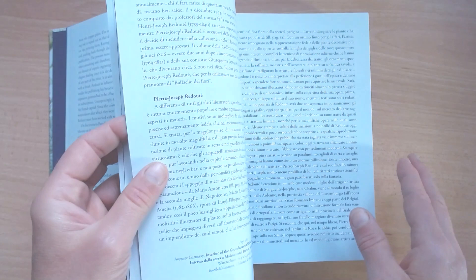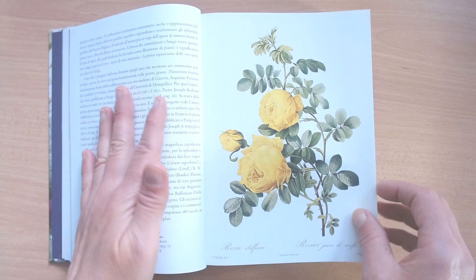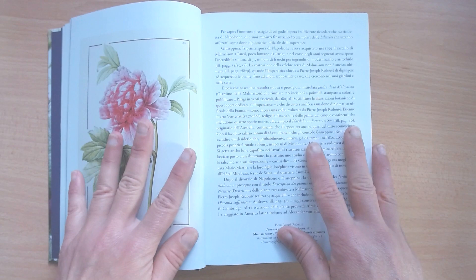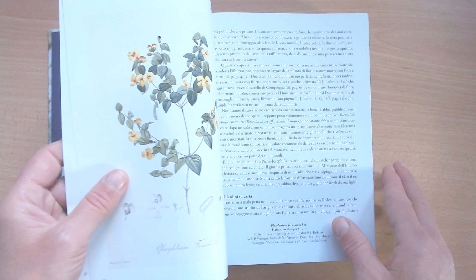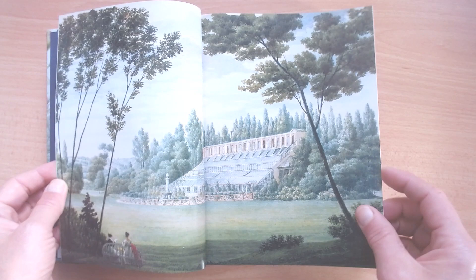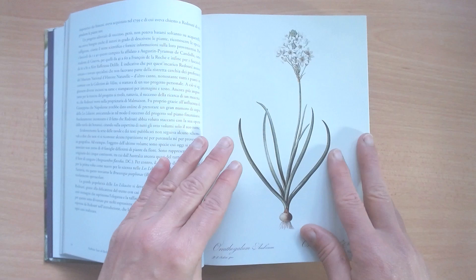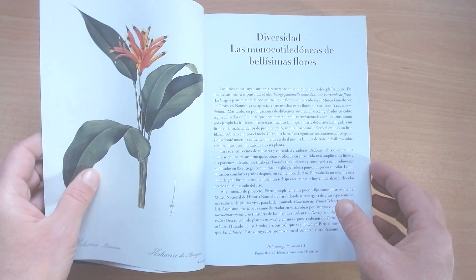This book is a masterpiece that will absolutely captivate you from the very first page. It's filled with really vibrant, very well-reproduced illustrations — roses, lilies, exotic orchids, tropical plants. He painted thousands of paintings in his life. Redouté's attention to detail and ability to capture the delicate intricacies of each flower is truly remarkable, and his illustrations are not just beautiful but also scientifically accurate, making this book a valuable resource for botanists and naturalists alike.